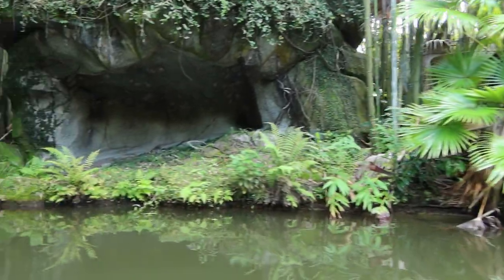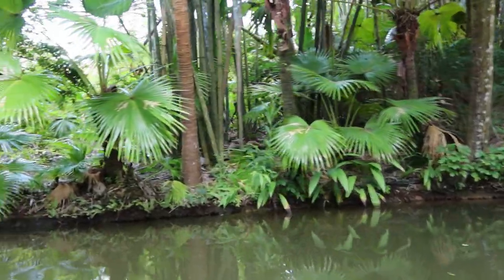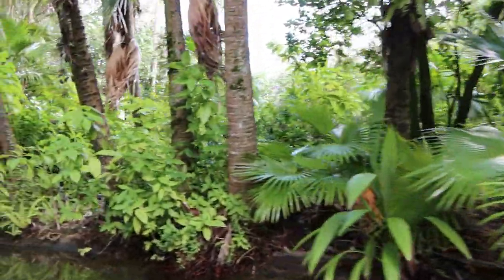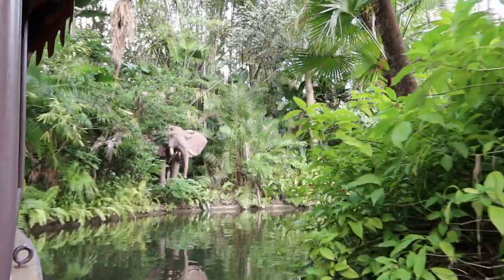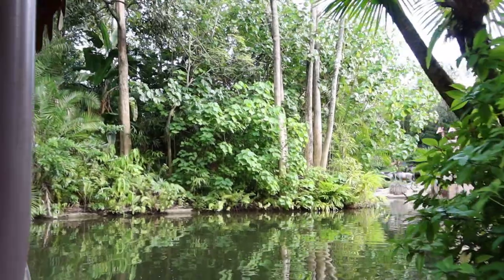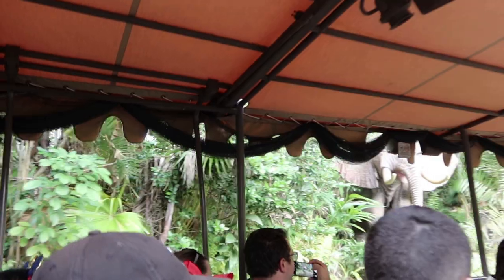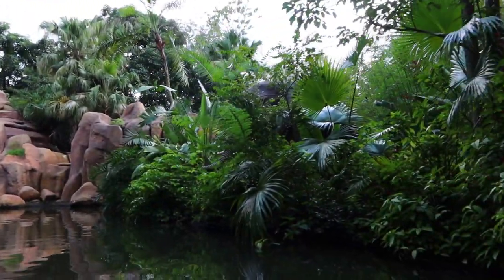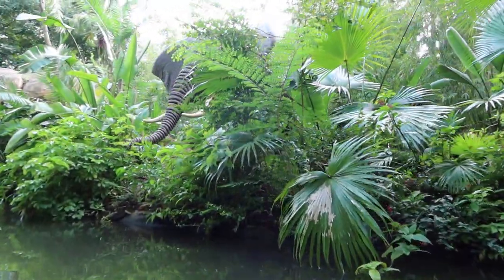We are now on the Nile River in Africa. And ahead is an African elephant. You can tell he's an African elephant by the size of his ears. Speak to us. Good, louder. Now, spray the boat with water. He doesn't think we need water. That would be amazing. If you look to the side, you'll see a natural sandstone formation, but some people take it for granted — it is one of our boulder attractions.